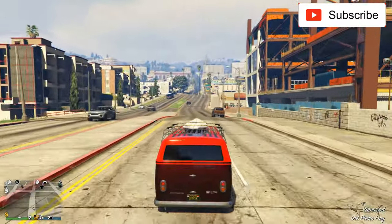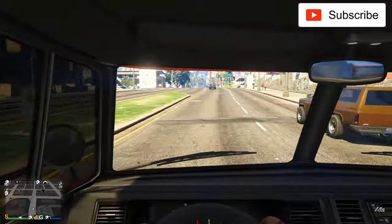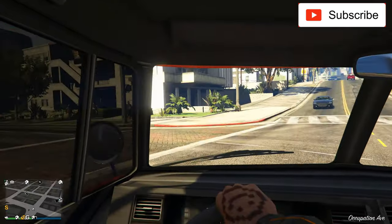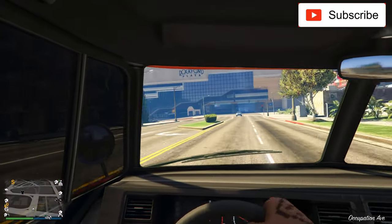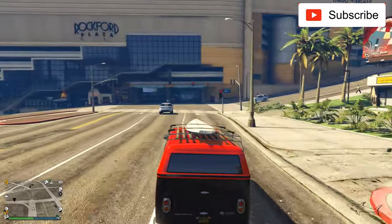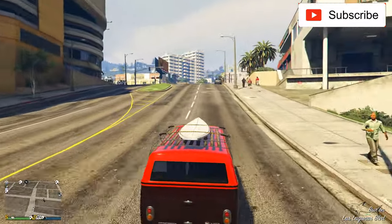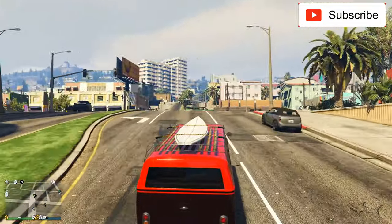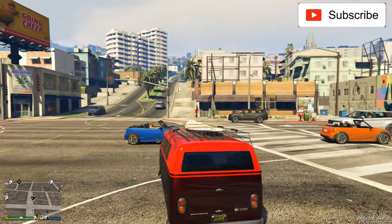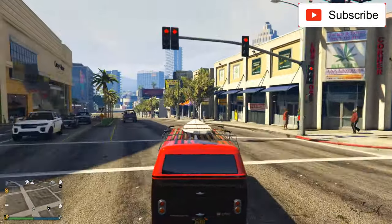Now let's rate it for how fast it is. This is one of the slowest cars I've ever driven in this game. But to be honest, we have to compare it with other vans, not with a sports car. Compared to other vans, I'll give it a 4 — one of the lowest speed ratings I've given, but that's the truth and I want to be honest.